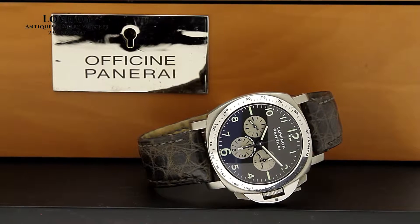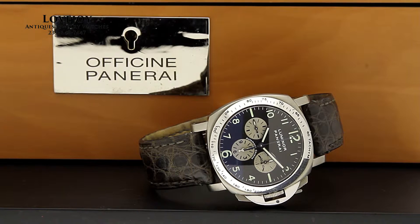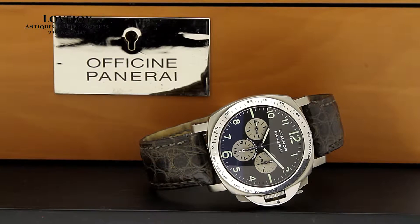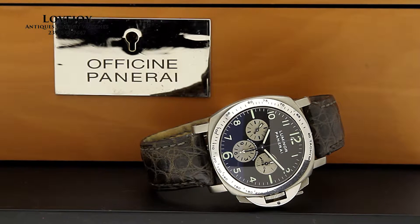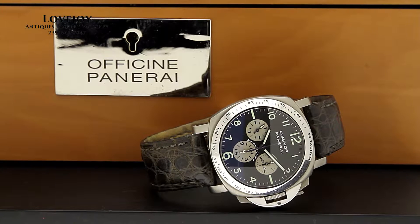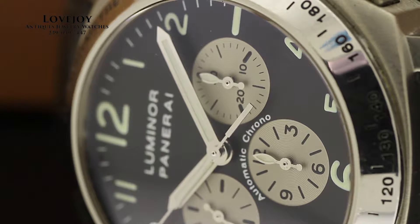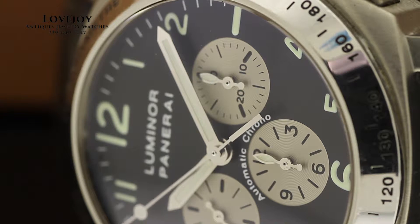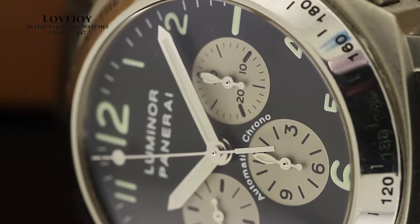How are you doing? I'm Mike for LovejoyNaples.com. Looking at this rather vintage 40mm stainless steel and titanium chronograph Panerai. The case and the pushers are titanium while the crown guard and the bezel are polished steel. The watch features a Panerai modified and decorated Zenith El Primero chronograph movement.